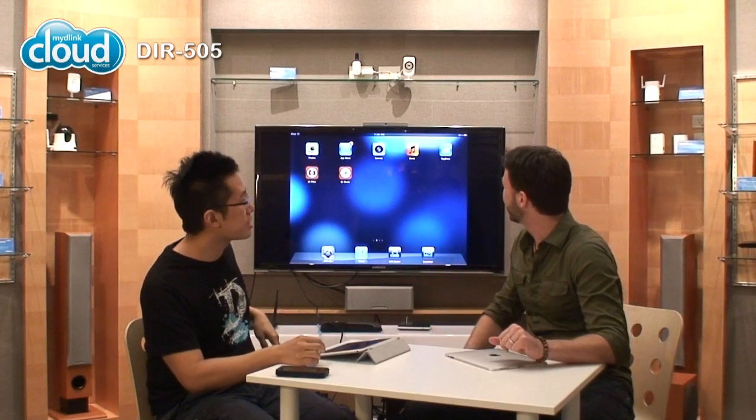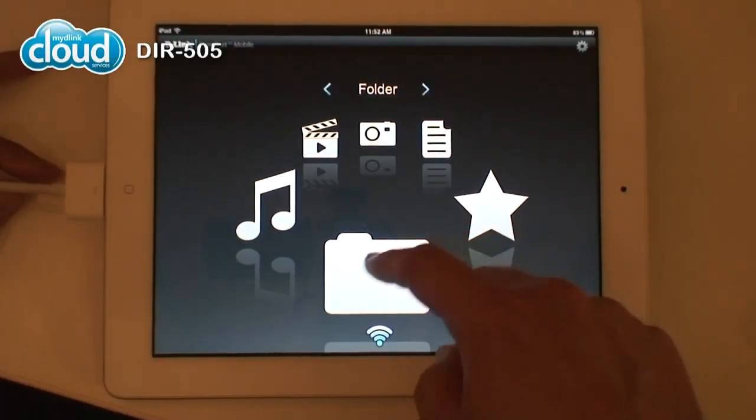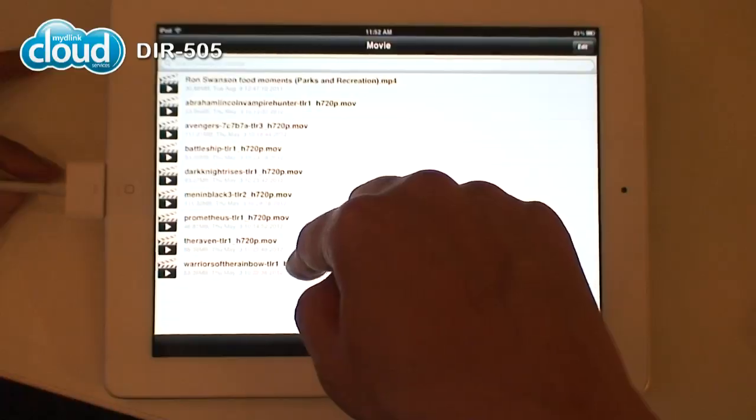I've already got one set up — if you look back there, it's just plugged into the wall. It's so small! And I already put my USB drive into it, which has all my content on it. All you need is the SharePort mobile app. You can go ahead and download that. I already have it on my iPad.